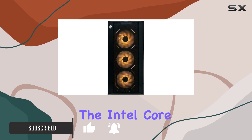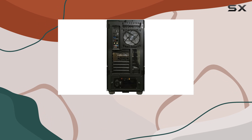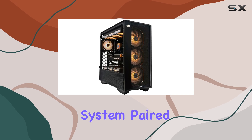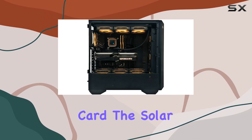At the heart of this gaming marvel lies the Intel Core i9-13900KF processor, capable of reaching mind-boggling speeds of up to 5.8 gigahertz, with its advanced liquid cooling system paired with the NVIDIA GeForce RTX 4080 graphics card.